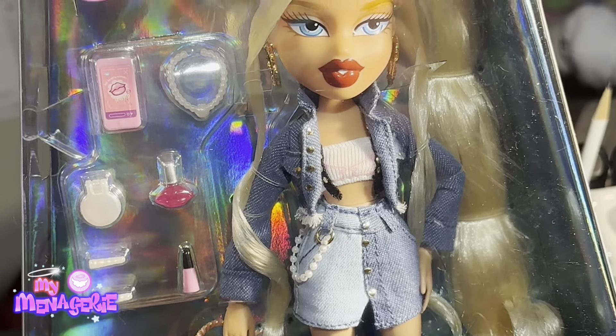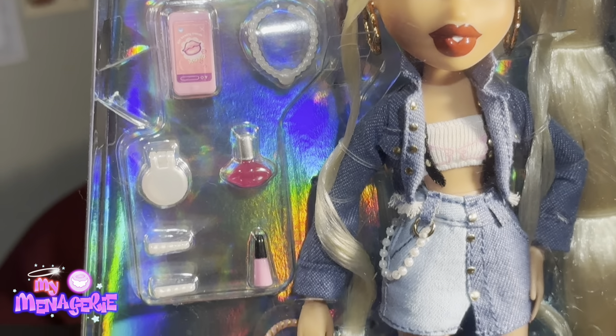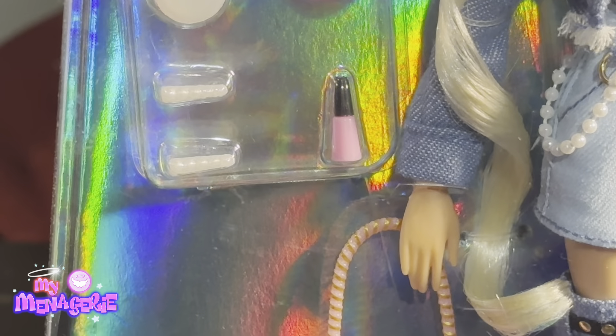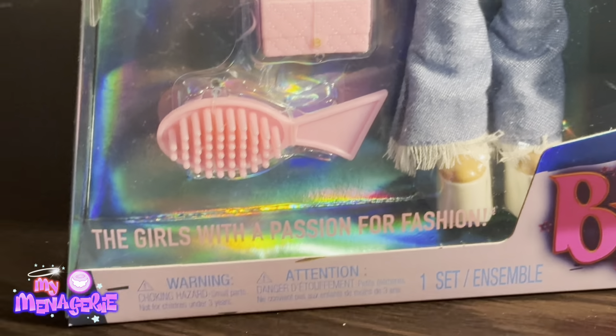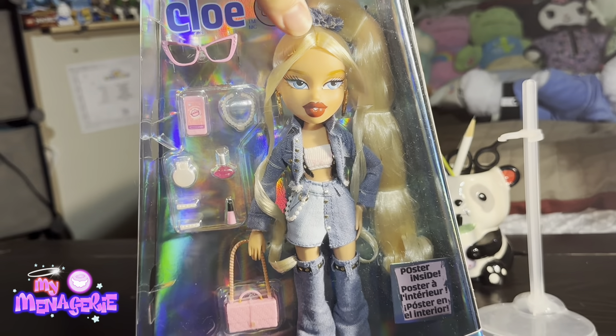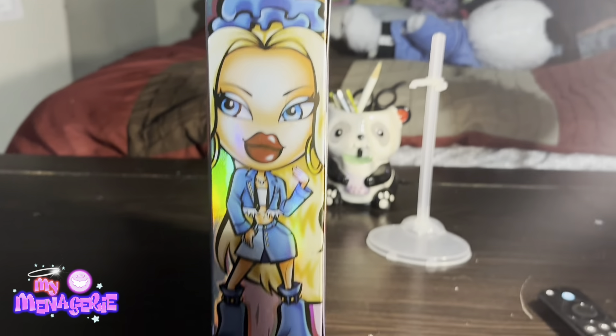Chloe should be available at most Walmarts. She's available online, but in few stores in person — you have to actually check, not every Walmart has her yet. Amazon also has all four Always Bratz dolls, and Target will most likely have them later this year.